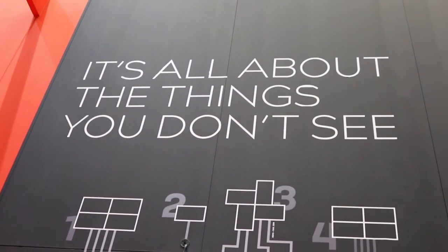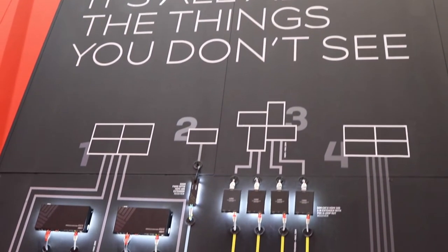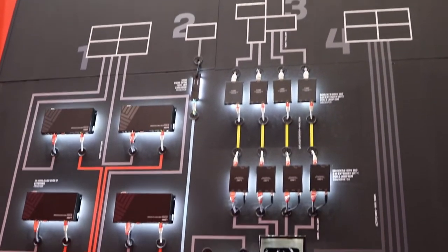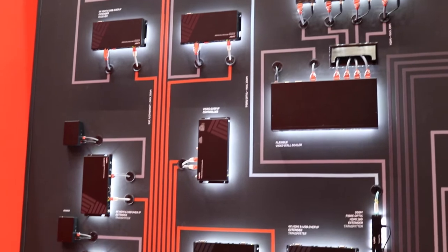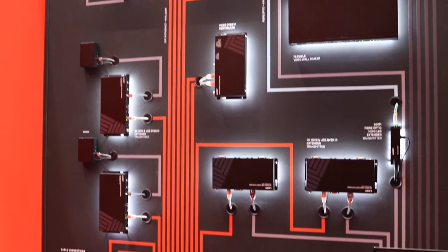Hi, I'm Chris Shipley, product manager for Lindy, and at ISE 2020 we're exhibiting and showcasing the things you don't normally see in the installation. Behind me we've set up a wall to illustrate all the different products and solutions we have on offer to allow you to extend, split, and distribute the signal.